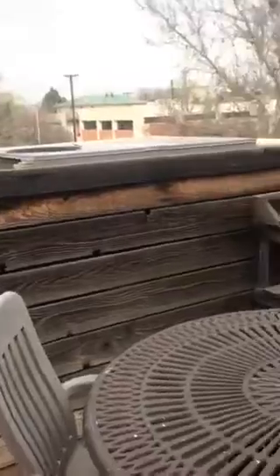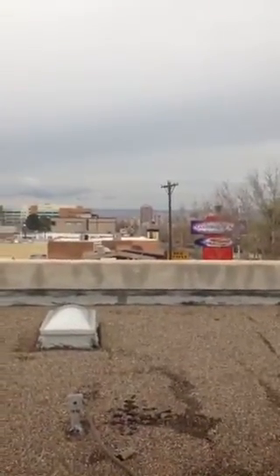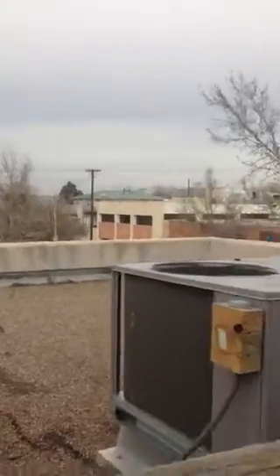First I'm going to show you the outside patio that we have out here. This is our roof patio. We have a killer view of downtown and the West Mesa over here. And then we'll go inside.